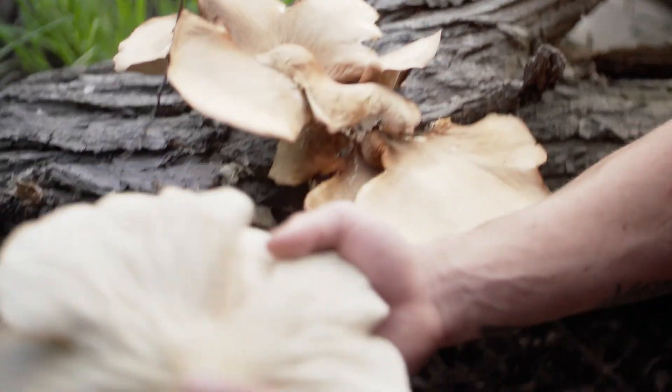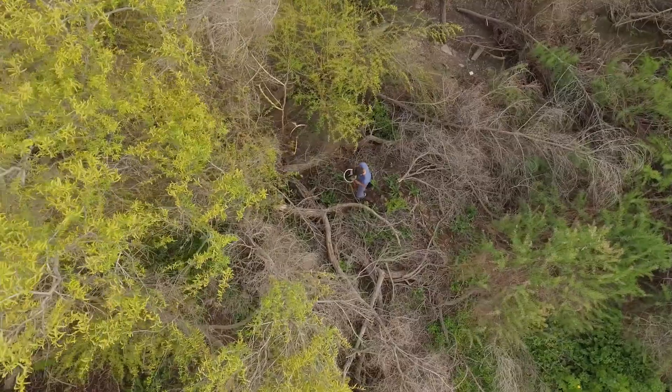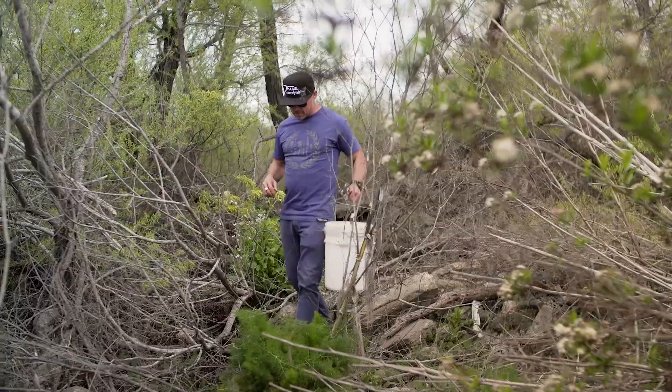Oyster mushrooms, sea lettuce, wood sorrel, and then the blossoms. We're surrounded every day by things that are edible and delicious.